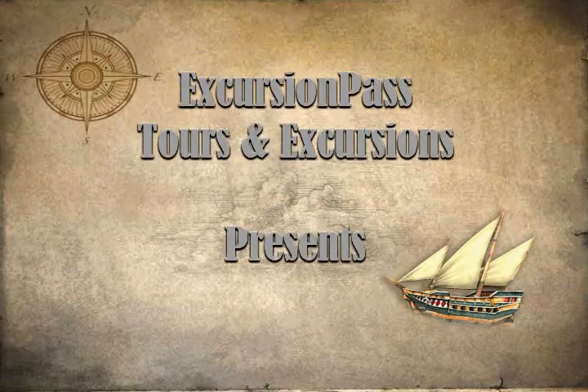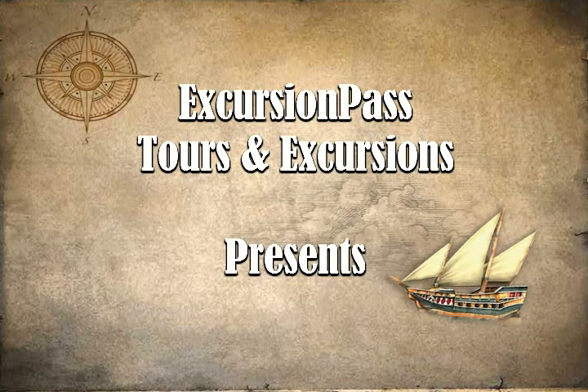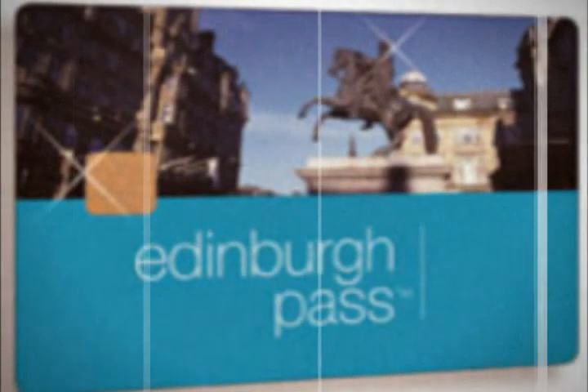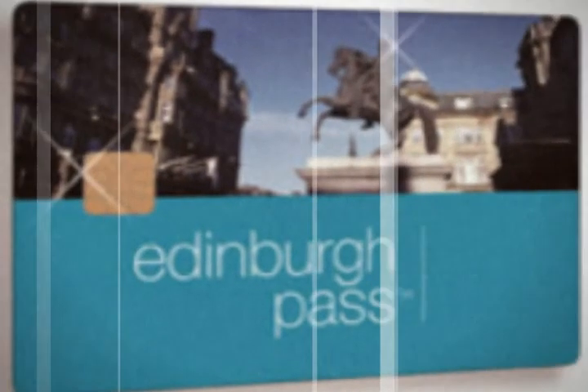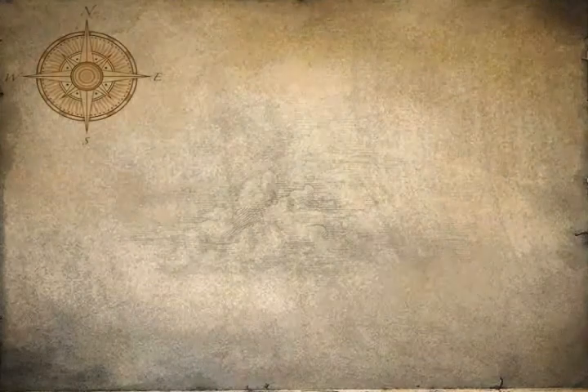Visiting Scotland's capital city has never been easier with the Edinburgh Pass. No need to carry notes and small change — with this electronic smart card you can experience quick and hassle-free entrance to attractions. From museums and historic buildings to breathtaking art exhibitions and interactive visitor attractions, fine dining and shopping, you can use the Edinburgh Pass to make the most of your trip to Edinburgh.